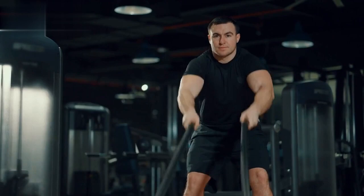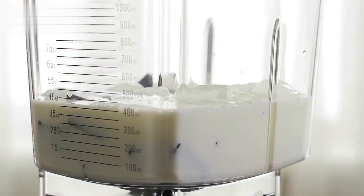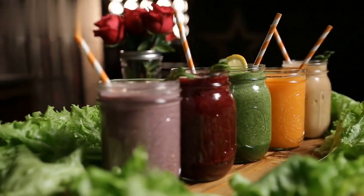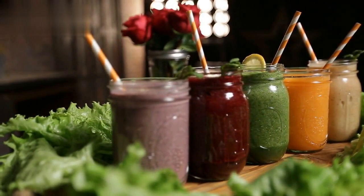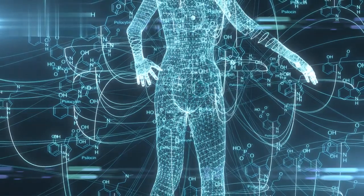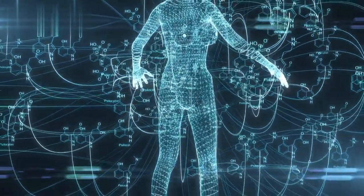But that's not all — we have a secret weapon to supercharge your results. Introducing our belly fat burning smoothie recipe. Packed with metabolism-boosting ingredients, this delicious smoothie will help you shed those extra pounds and flatten your stomach. Just blend together spinach, banana, almond milk, and a scoop of protein powder. It's a powerhouse of nutrients that will kick-start your metabolism and keep you feeling full and satisfied.